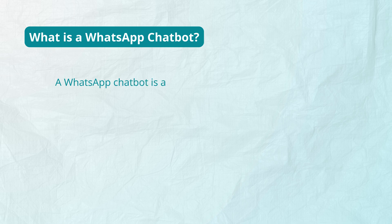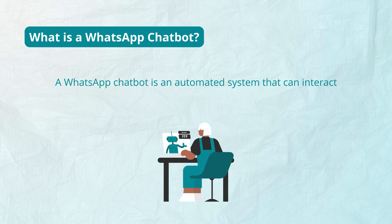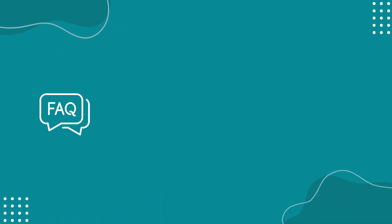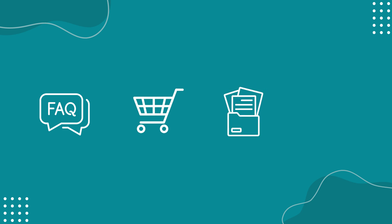A WhatsApp chatbot is an automated system that can interact with your customers using a set of predefined rules and triggers. It can answer FAQs, guide users through purchases or bookings, collect information, and send reminders, all without a human stepping in.